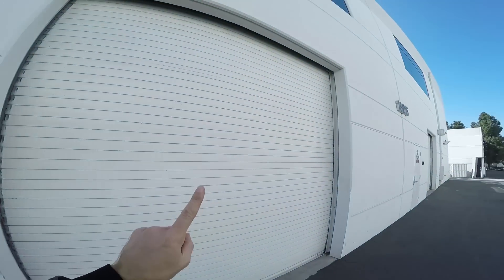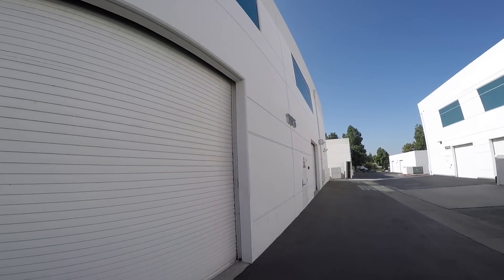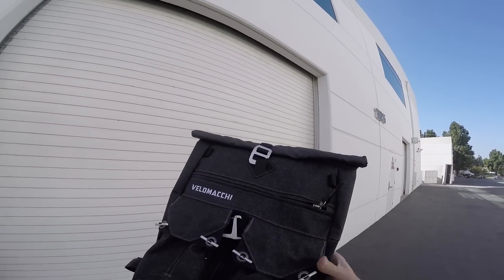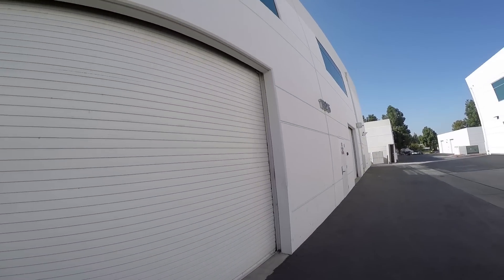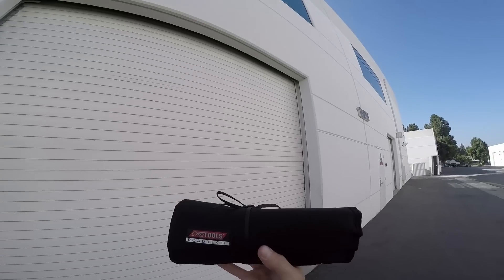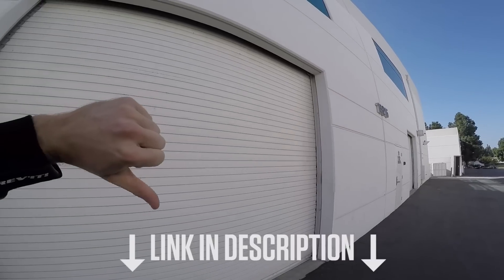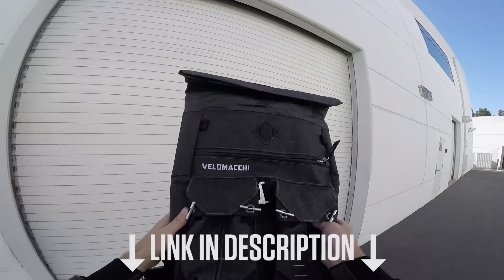One more thing, MC commuters — before I let you go, we really want to make these shows better, and to do that we need to know what you think. So to try and convince you to take our survey, we're going to give you a sweet Velimaki backpack for your MC commute, your very own. And inside this waterproof bag, a tool kit from Cruise Tools. All this stuff is yours if you just fill out the survey — the link is in the description of this video. So check it out, tell us what you think, and you could win some cool kit.